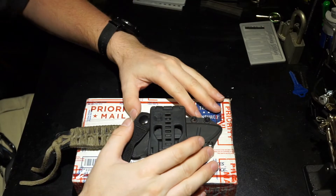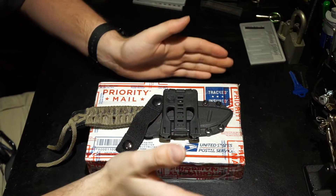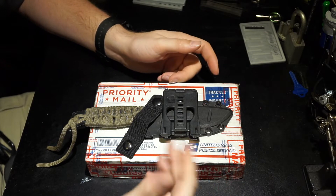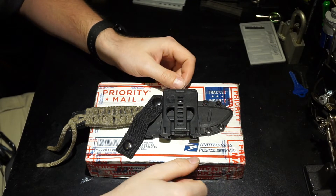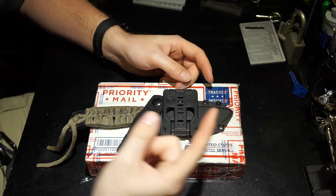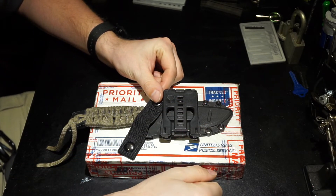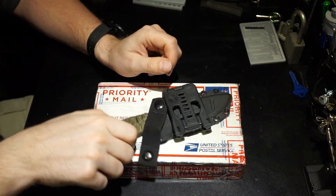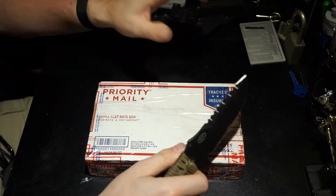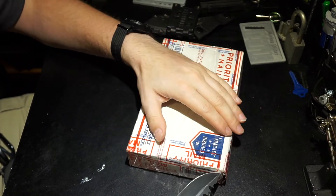Now we're going to focus on the package in front of me. This one is from Pickaholic — I did a trade with him. He asked me for some pinning trays and I made up a couple with his name and everything, sent them off to him. I'll include a link to his channel up in the corner. I really don't know what's in there — he told me he was going to send me some challenge locks and some other goodies, so we'll find out together.